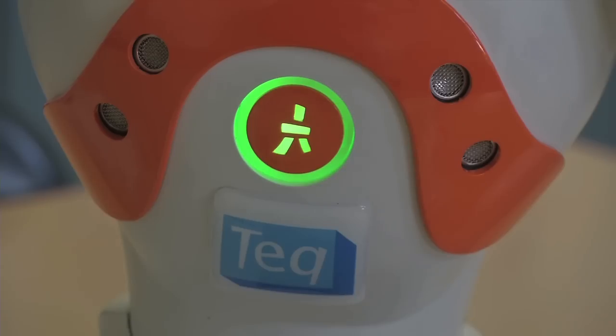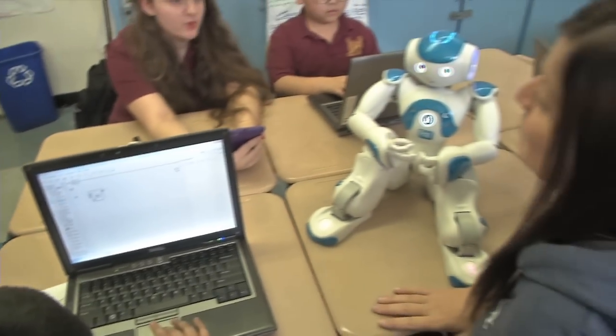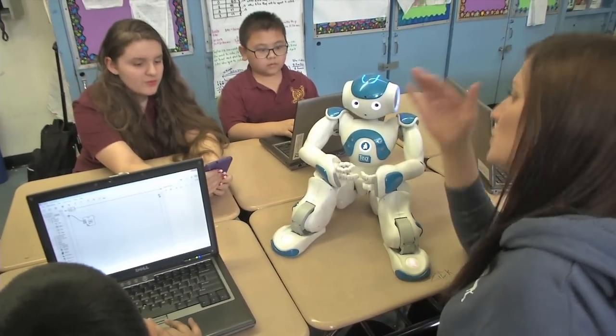The robots, which are made by tech, are pricey, but administrators say it's a small price to pay to help students succeed. For It Ain't Rocket Science, I'm Cheryl Wills.